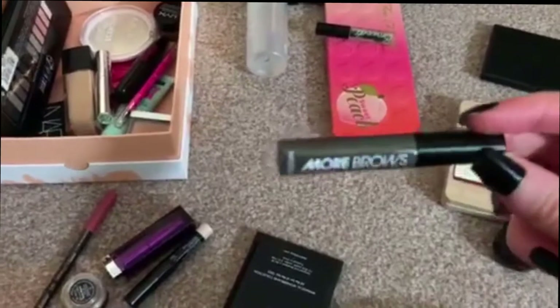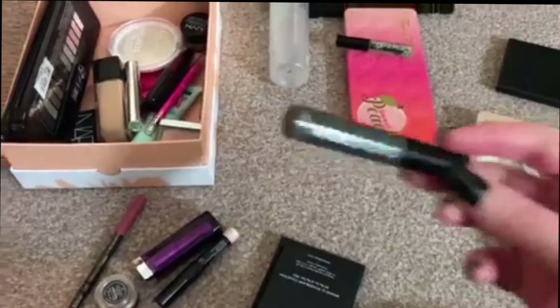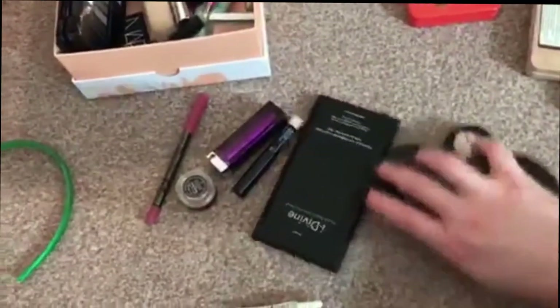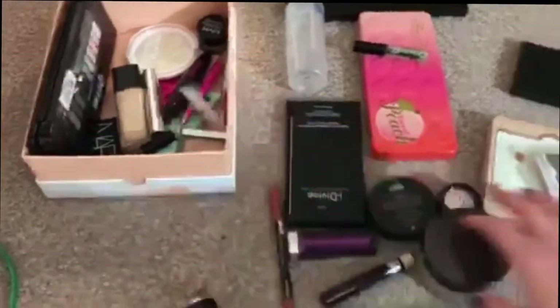For brows I'm still using the Model Co More Brows — this is nearly done though, so hopefully it'll be out soon. The OCC lip tie is the only lip primer I have, so I'll put that in there.